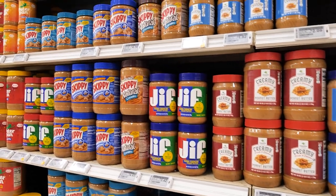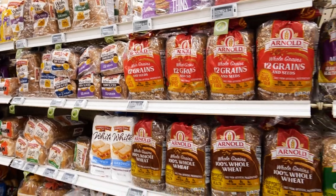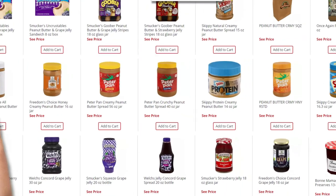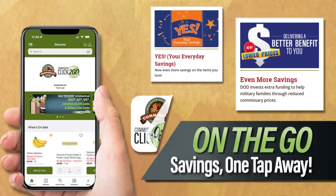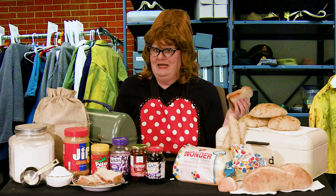Order up! Your local commissary has a wide array of peanut butter and jelly brands as well as several varieties of fresh bread. And don't forget, if you're in a rush to buy your peanut butter and jelly supplies, try Commissary's Click2Go. It's fast and easy!